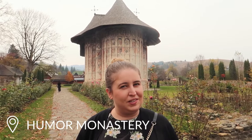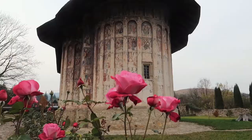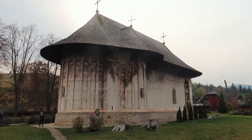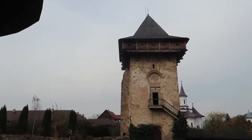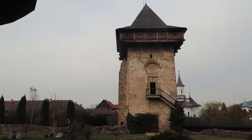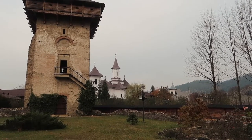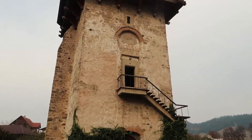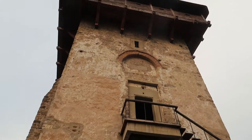Just got to the next monastery — it's spelt like 'Humour' but I imagine it's not exactly how you say it. I'm just going to have a look around. It's some kind of tower — pretty cool. It looks like they've built a newer monastery just next door, which looks really beautiful but I don't think you can go into that one. It's locked. I wanted to climb up the tower — it looks like it's from a fairy tale.